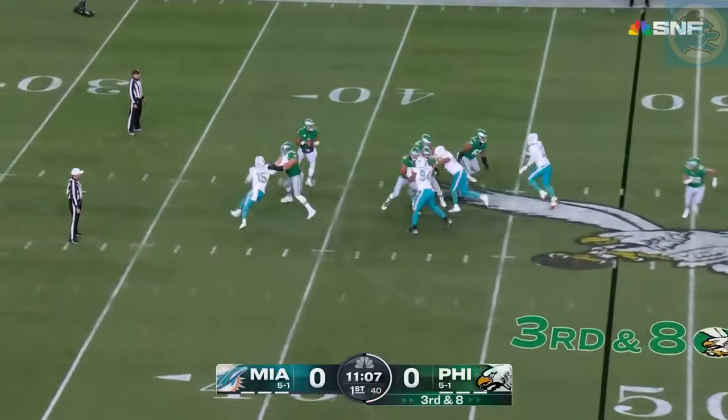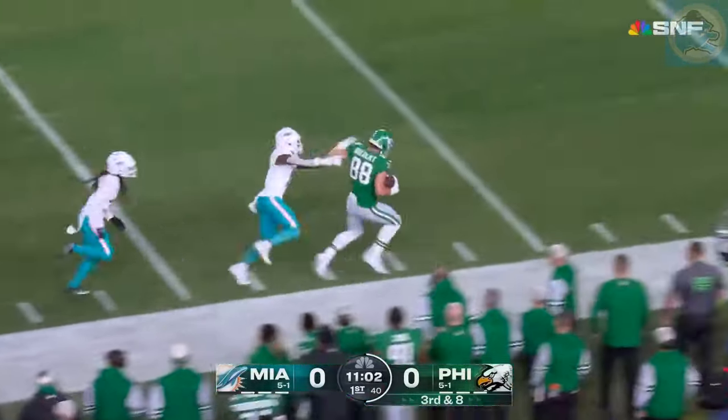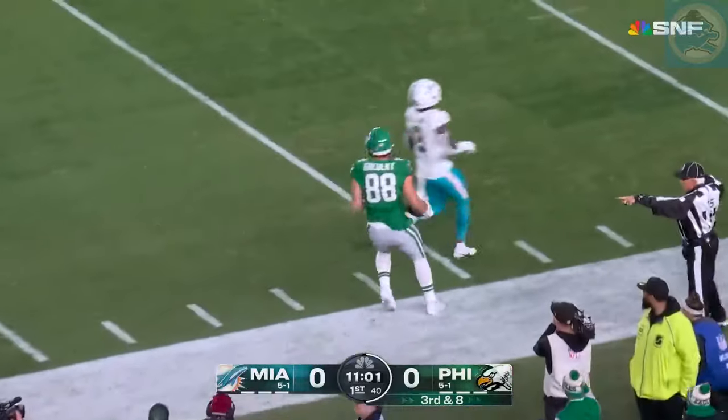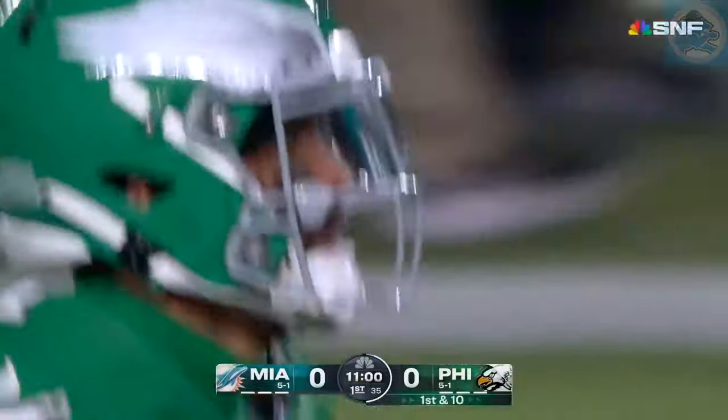Third and eight — they're bringing four — and Hurts will throw. It's complete for the first down, inside the 40. Goddard up the sidelines. Happy National Tight End Day to those who celebrate. Right around the 30-yard line — first down, Eagles.